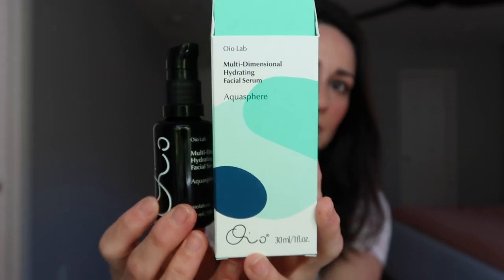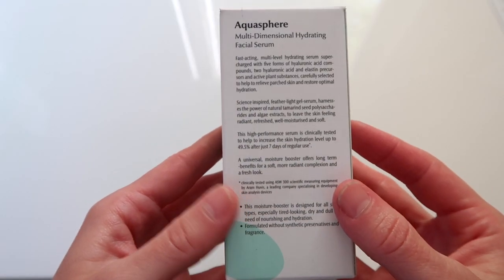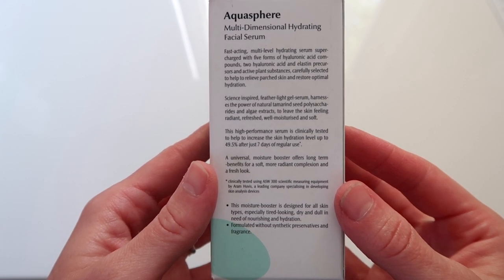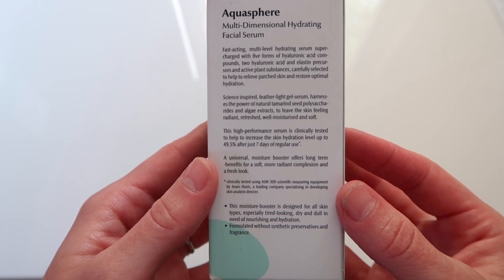Now we move on to the Multidimensional Hydrating Serum named Aquasphere. This is a 30ml bottle for $85, so it retails for $5 more than the Forest Retreat. It's a multi-level hydrating serum, supercharged with five forms of hyaluronic acid, two hyaluronic acid and elastin precursors, and active plant substances — a featherlight gel serum clinically tested to help increase skin hydration up to 49.5% after just seven days of use.